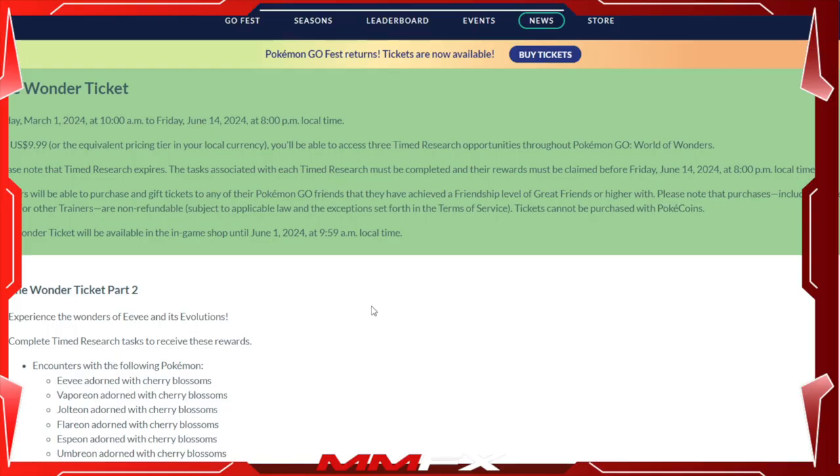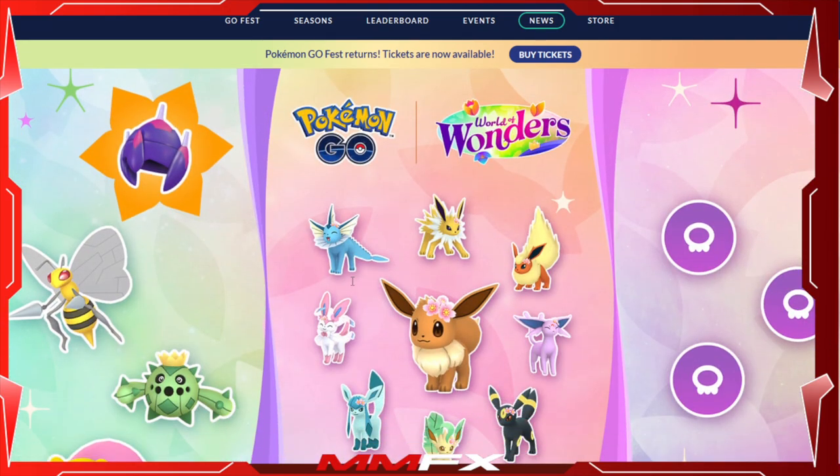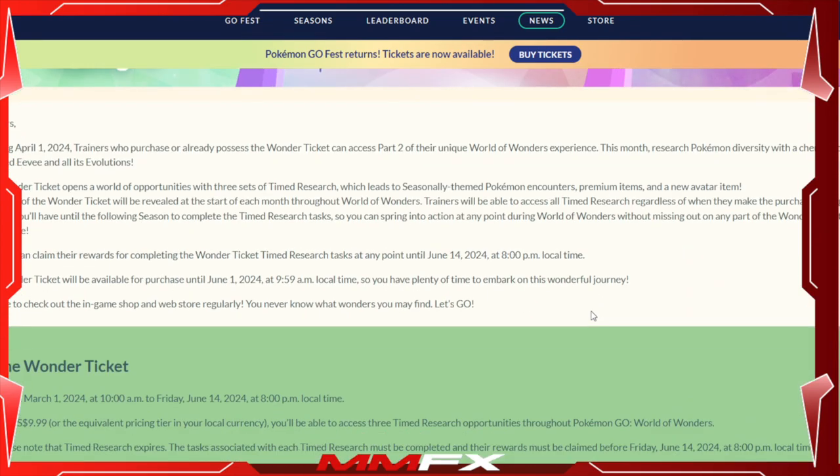Welcome back to the channel. Today we're going to talk about the Wonder Ticket part two that has been revealed. It revolves around the Eeveelutions and Eevee with a flower — kind of like a blossom in the hair. I do like costume Pokémon. There are eight Eeveelutions here that you can get, which is really cool.